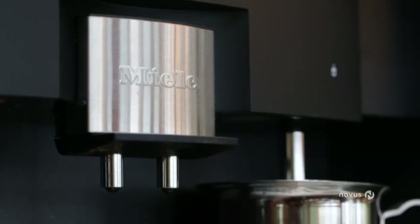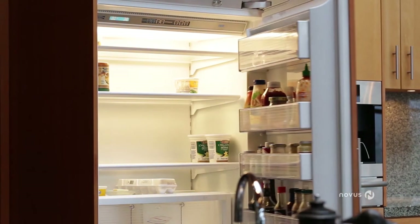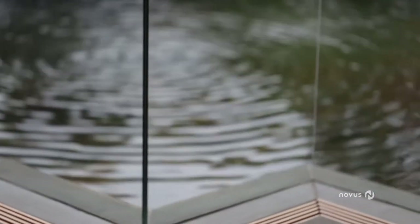The appliances are top of the line — Miele, Sub-Zero, Wolf. This is a cook's dream kitchen. It's very light and bright. The overhead skylights and all the transom windows throughout the house really add to the dimension of that, and the windows absolutely give you that indoor-outdoor feeling.